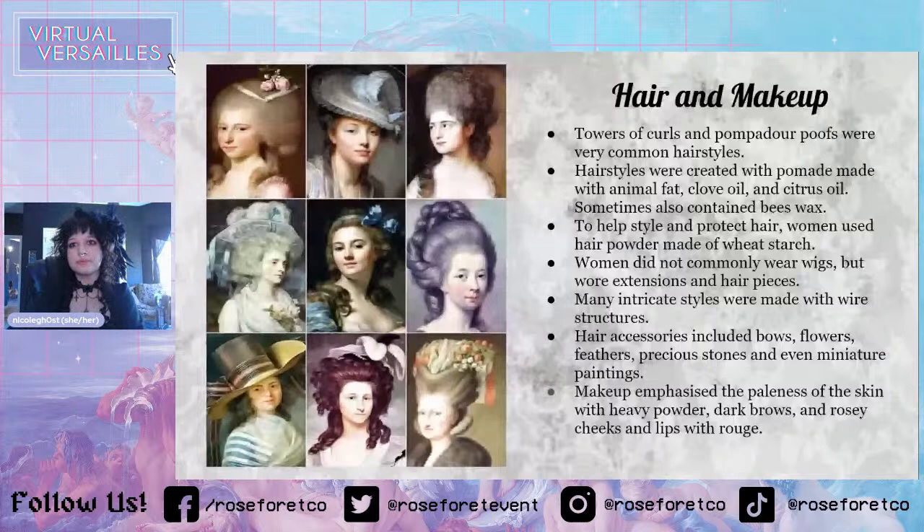Many intricate styles were made with wire structures. There's this really famous illustration of a woman who has a ship in her hair, and that was made with a wire structure — it was actually real. They wrapped her hair around the wire. Hair accessories included bows, flowers, feathers, precious stones, and even miniature paintings — and I thought that was funny because that is so like OTT classic Lolita.